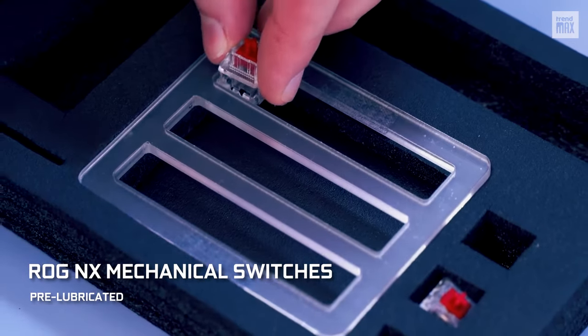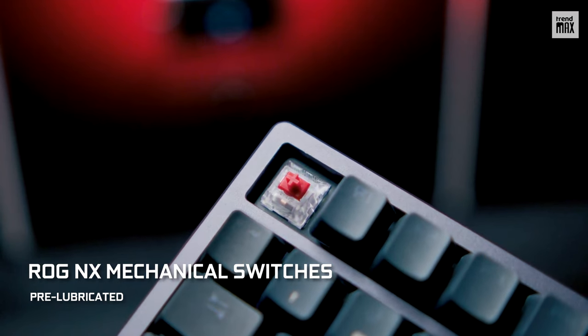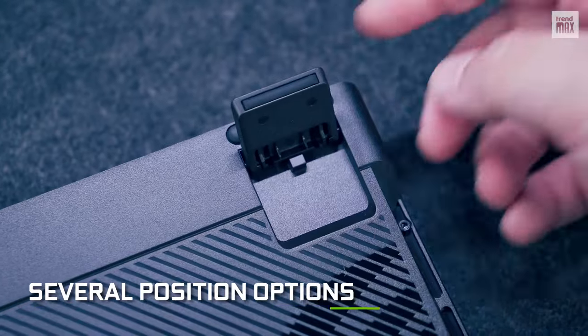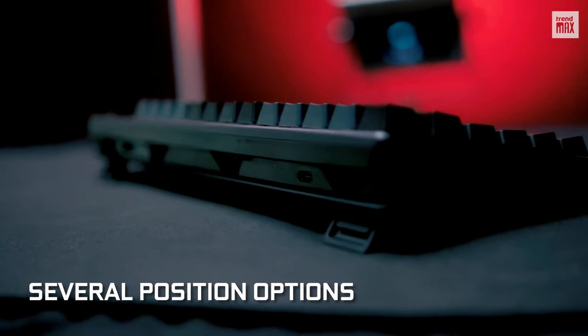These ROG NX switches are pre-lubricated for smooth, low noise, fast-acting clicks, and an excellent premium tactile feel. It has several position options for maximum comfort and ergonomics for your hands and wrists.